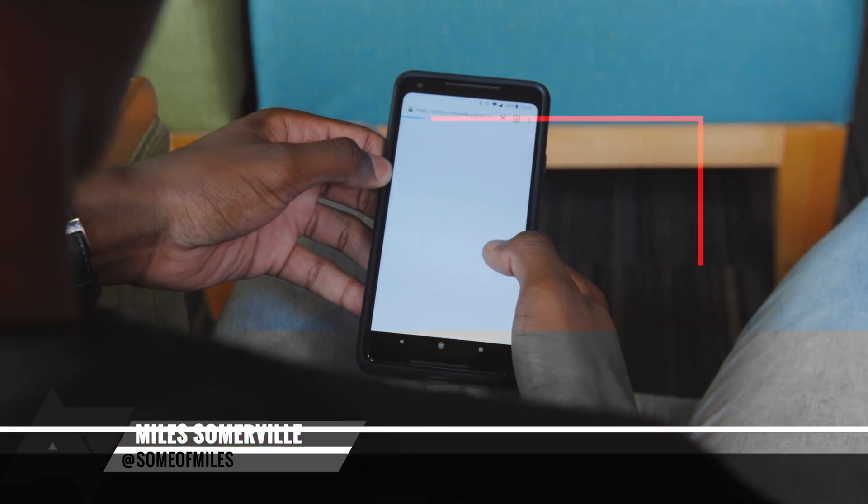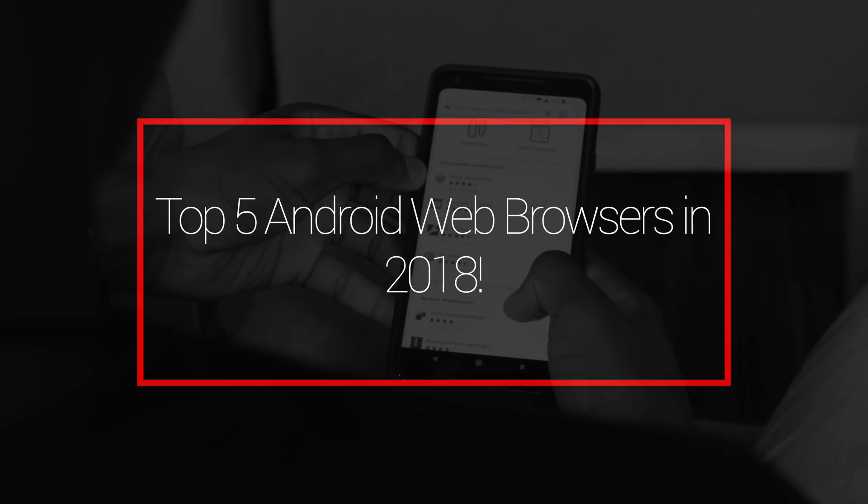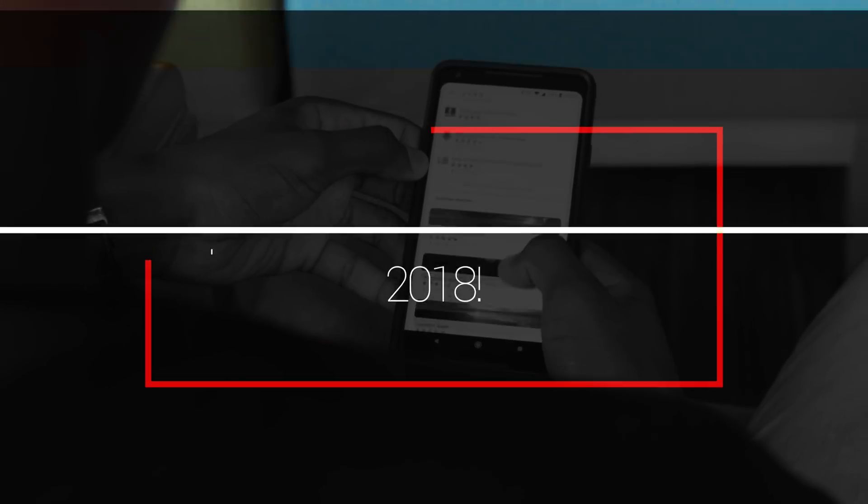Hey guys, Miles here with Android Police, and today we're going to be checking out the top five best web browsers for Android in 2018, and all of these options are free.